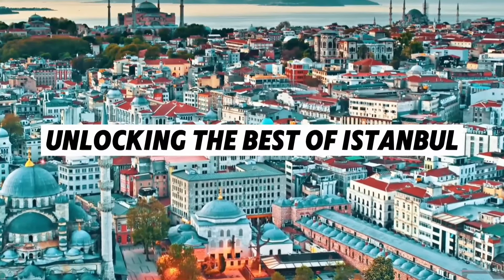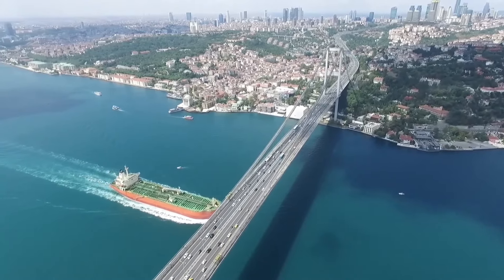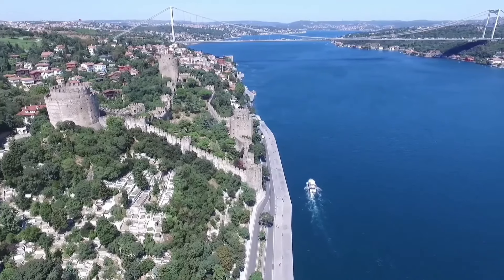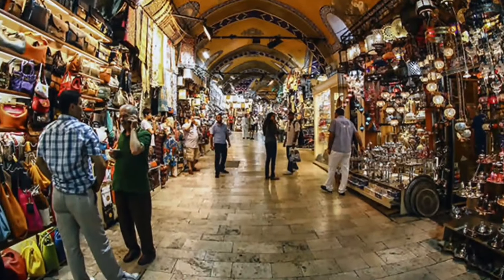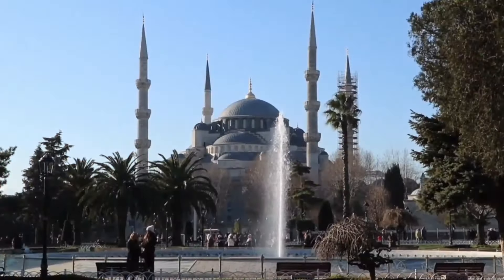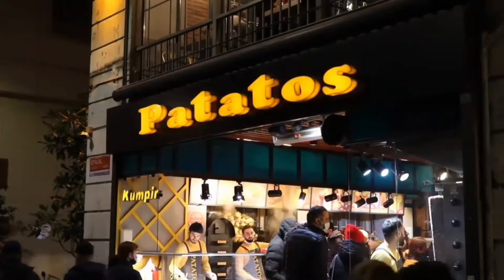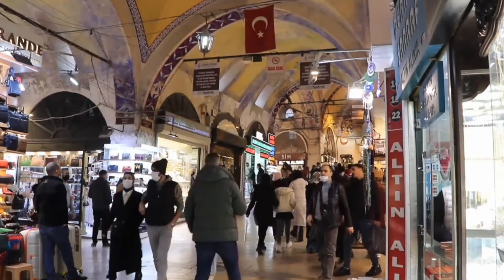Unlocking the best of Istanbul. To make the most of your time in Istanbul, here are a few insider tips. Venture beyond the main tourist areas and explore the hidden gems of the city. The colorful streets of Balat, the vibrant spice bazaar, and the cozy cafes along Istiklal Avenue are full of character and local life. Engage with the locals — Istanbul residents are generally friendly and open. Strike up a conversation at a market or ask for restaurant recommendations to gain valuable insights and perhaps make a new friend.